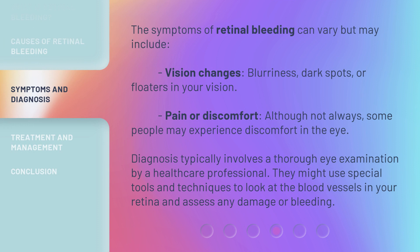The symptoms of retinal bleeding can vary but may include vision changes, blurriness, dark spots, or floaters in your vision. Although not always present, some people may also experience pain or discomfort in the eye.